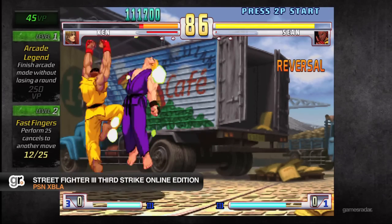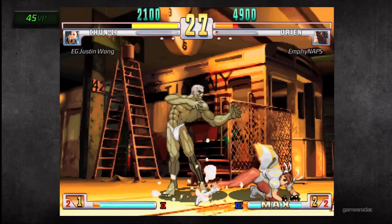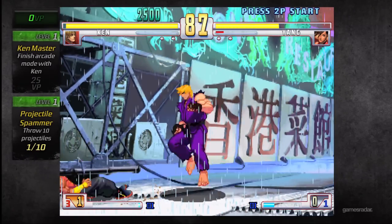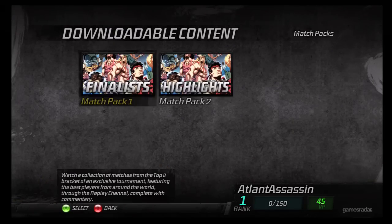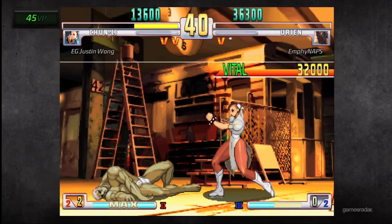We've seen classics like Street Fighter II and Marvel vs. Capcom 2 get HD downloadable updates over the years, but 2011 delivered what was arguably the most anticipated re-release of them all. With Street Fighter III: Third Strike Online Edition, fighting game fans could battle as hard online as they used to on the couch with friends. If you're inclined, you can even download replays and watch the world's best players go head-to-head.